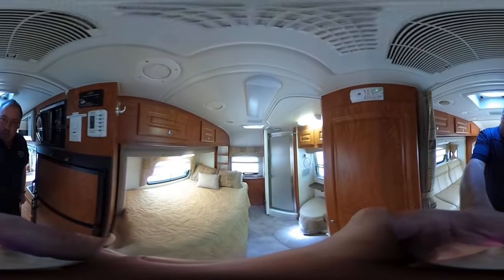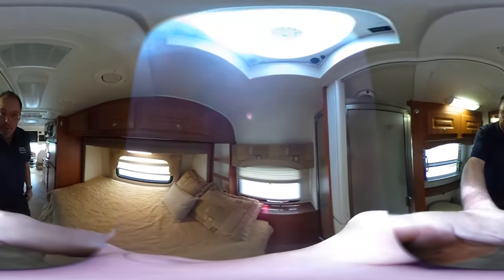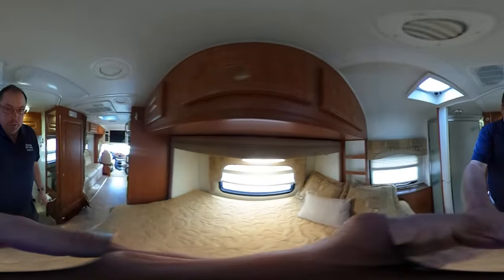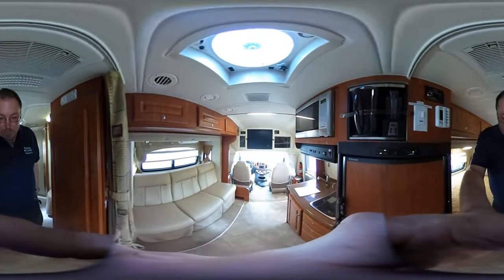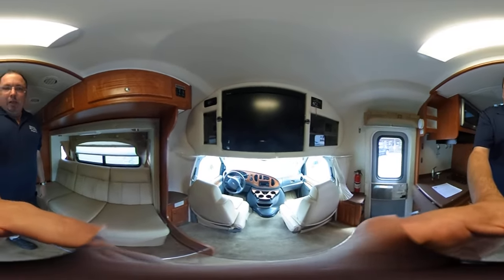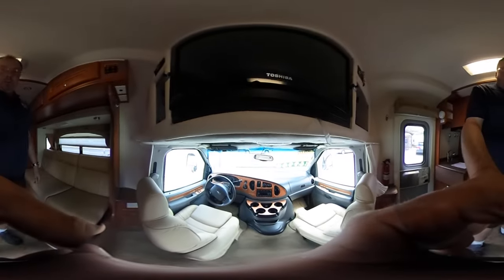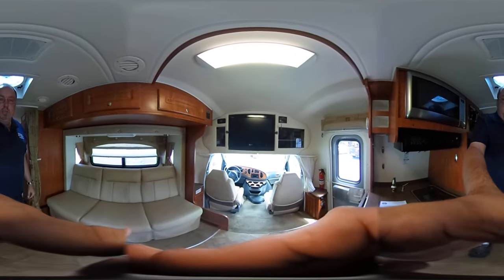At 23 feet long, what's neat about this one is it has a rear bedroom with a full size bed. It's got a stand-up shower, RV toilet, and the front cab has leather captain's chairs. Only 32,000 miles — motorhome runs great, we drove it 500 miles in. It's got a power leather sleeper sofa and it sleeps four people.